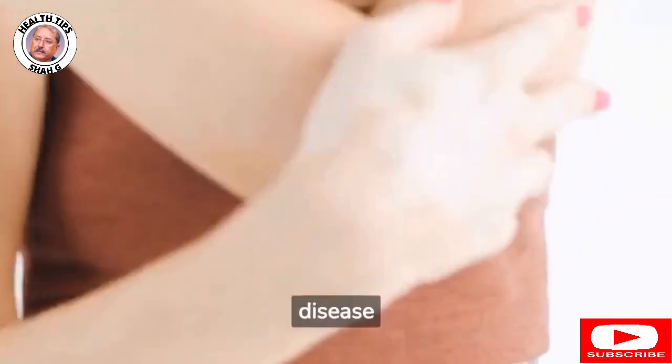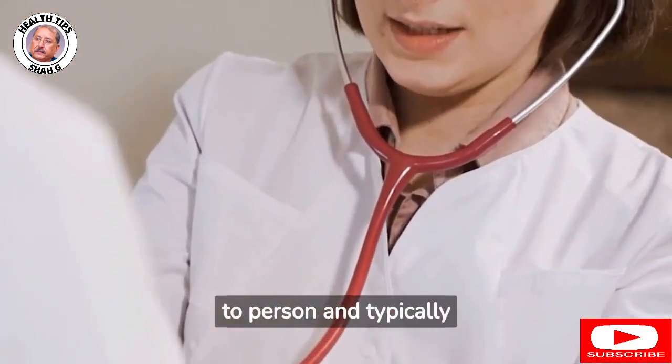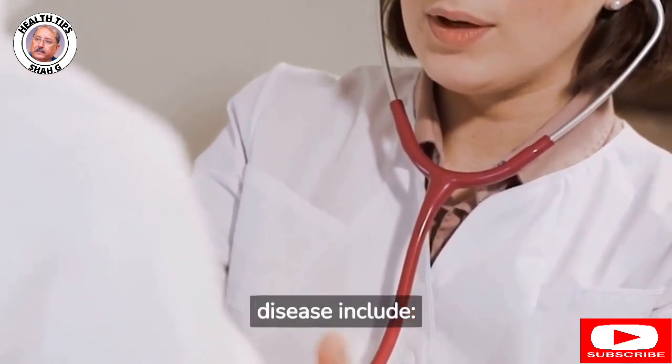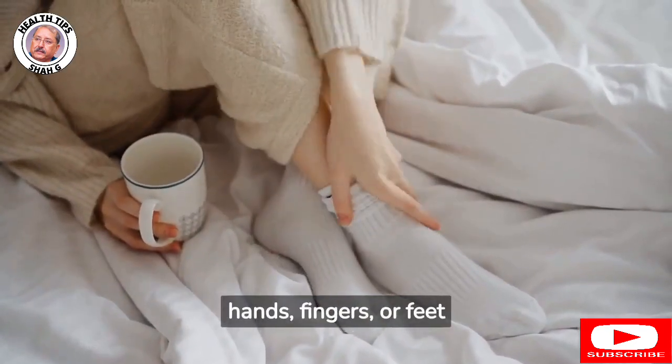Symptoms of Parkinson's disease can vary from person to person and typically develop slowly over time. Some of the most common symptoms include: 1. Tremors or shaking, especially in the hands, fingers, or feet.